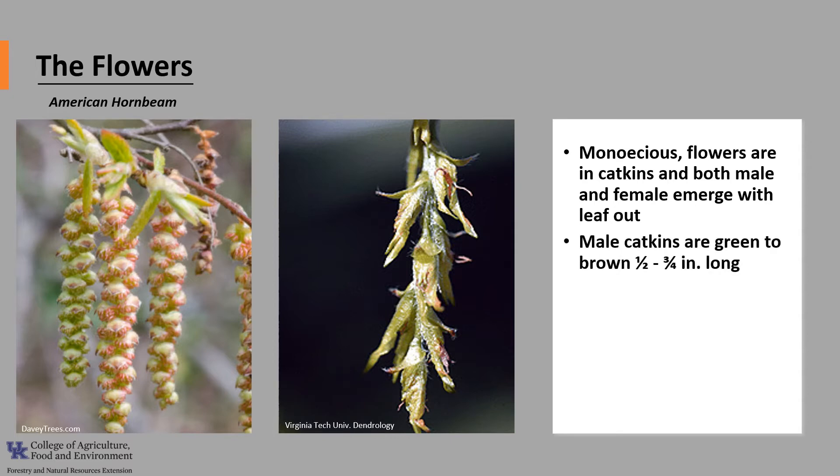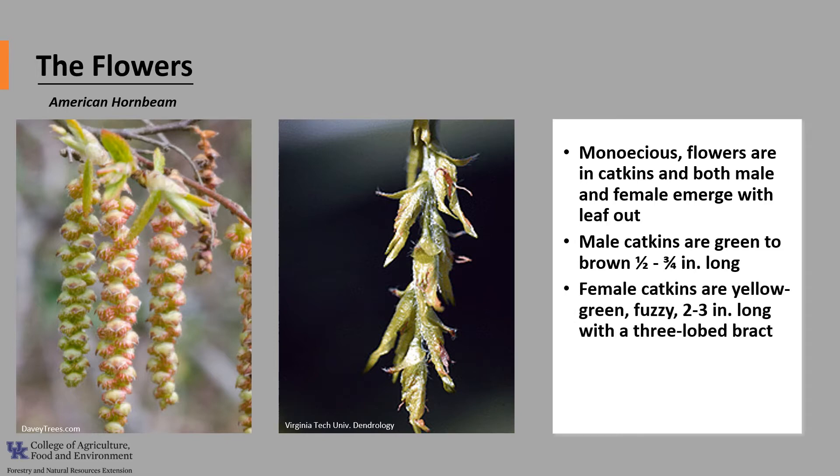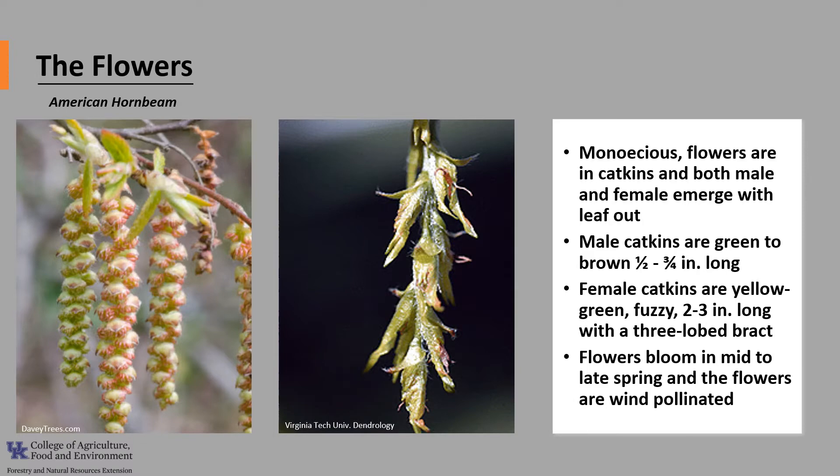The male catkins are green to brown, about a half inch to three-fourths of an inch long. The female catkins are yellow-green and somewhat fuzzy, about two to three inches long, with a three-lobed bract, which is a modified leaf subtending a flower. The flowers bloom in mid to late spring and are wind-pollinated.